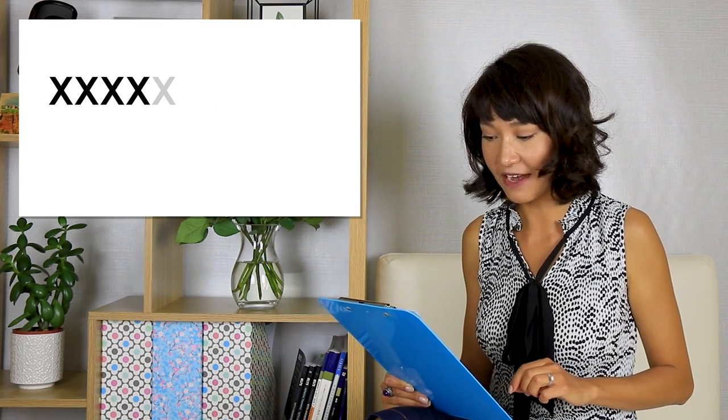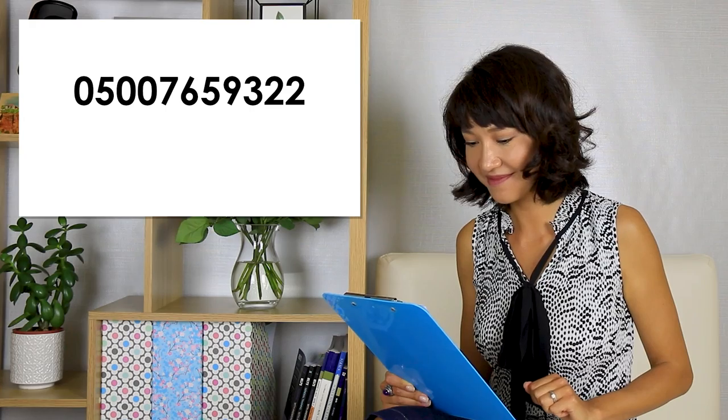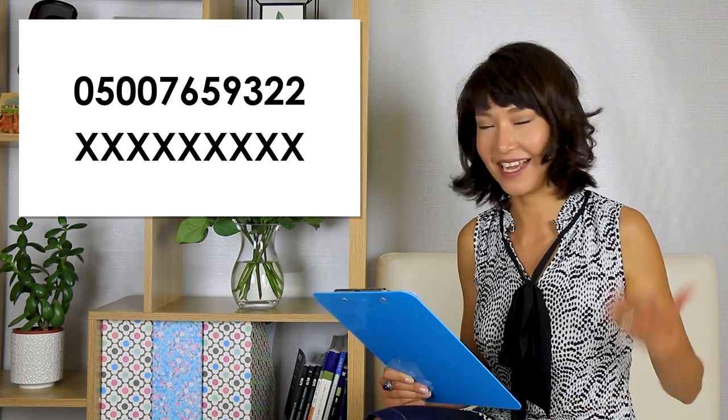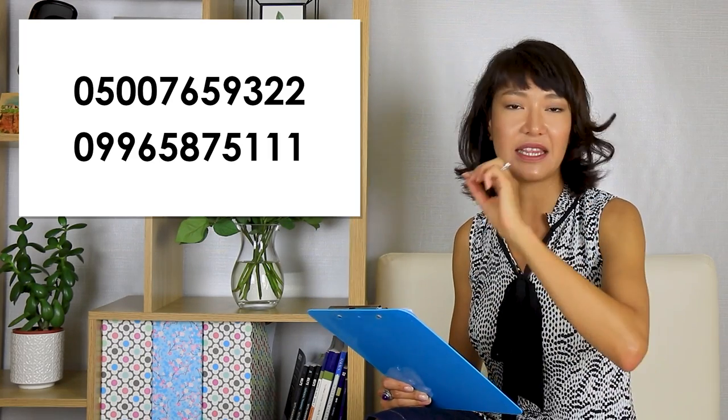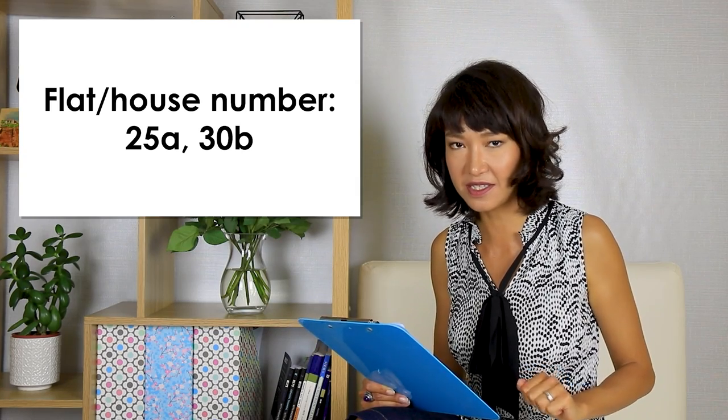Here are two more telephone numbers to practice. The first one is 0-5-0-0-7-6-5-9-3-double-2. The next one is 0-9-9-6-5-8-7-5-3-p-1-1. Note that if you have '99,' they may just say 'ninety-nine' rather than 'double nine,' so be ready for that too. For house and flat numbers, you may get a plain number like 13 or 85, but you may also get a letter — for example, 25A or 30B.